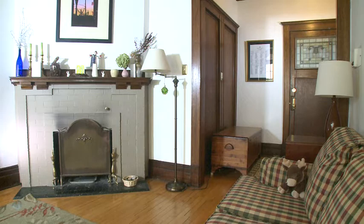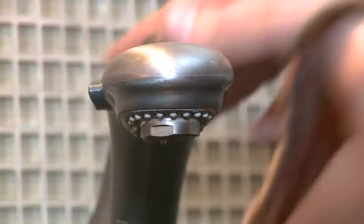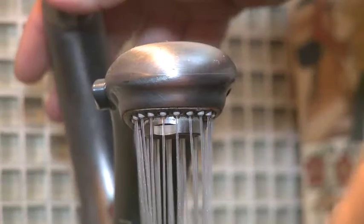Bedbugs do not mean your house is dirty. They simply need human blood to live. If you do not treat bedbugs, the problem will get worse and will be more difficult and expensive to fix.